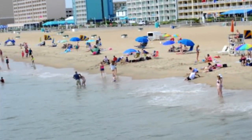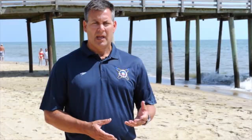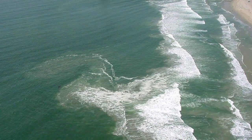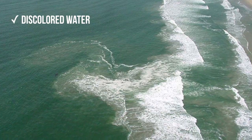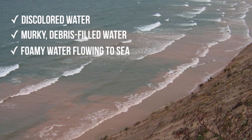The problem with rip currents is they're extremely difficult to spot. If you're in the water, it's basically impossible. If you're out on the beach and knowledgeable about rip currents, you may be able to see one. Look for discoloration in the water, murky debris-filled water, or foamy water that's moving away from the shore.